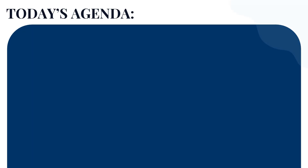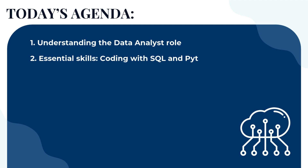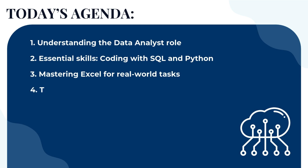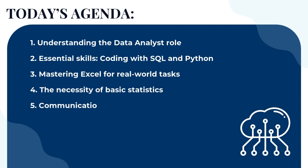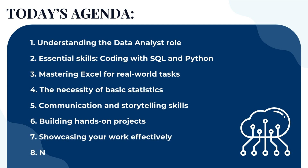Today, we'll break down the data analyst journey into clear, actionable steps: understanding the data analyst role, essential skills, coding with SQL and Python, mastering Excel for real-world tasks, the necessity of basic statistics, communication and storytelling skills, building hands-on projects, showcasing your work effectively, and navigating the job market.